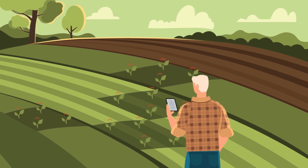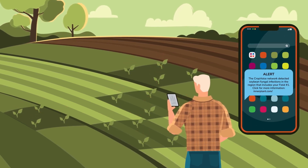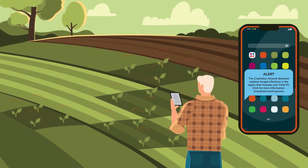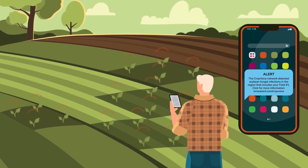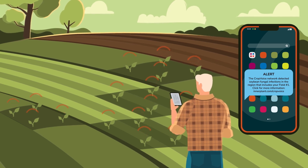When a fungal infection is detected in your area, you'll receive a text alert that will indicate which of your fields is affected and provide a link to a webpage with additional information about the nature of the alert. If you've set up CropVoice in your John Deere Operations Center account, you'll also receive an alert via that platform.